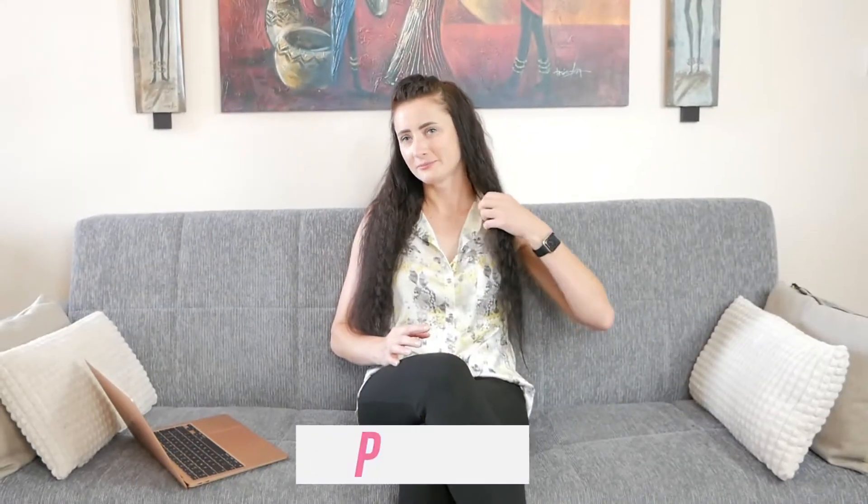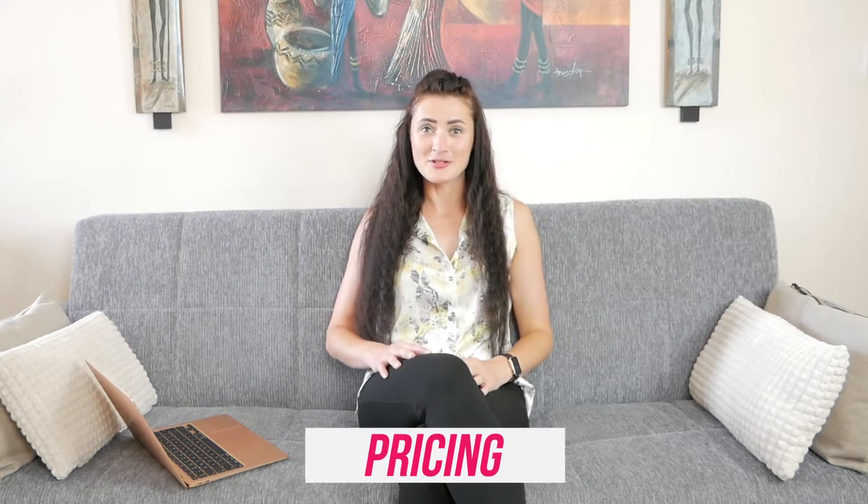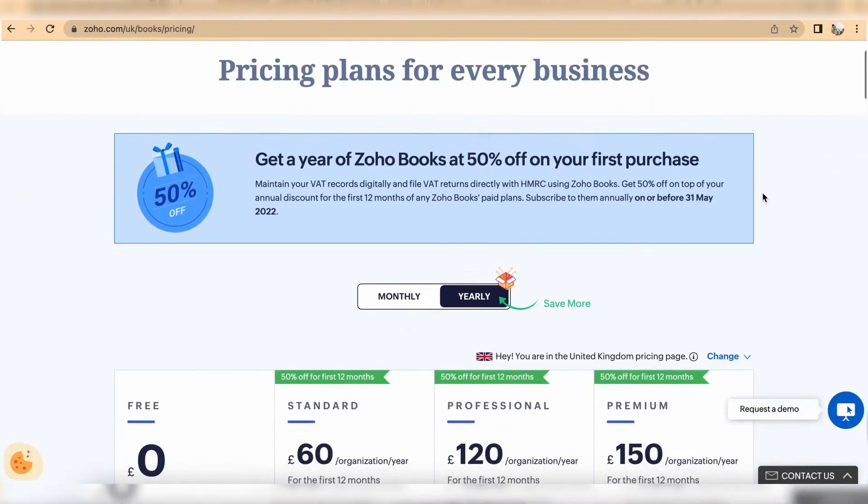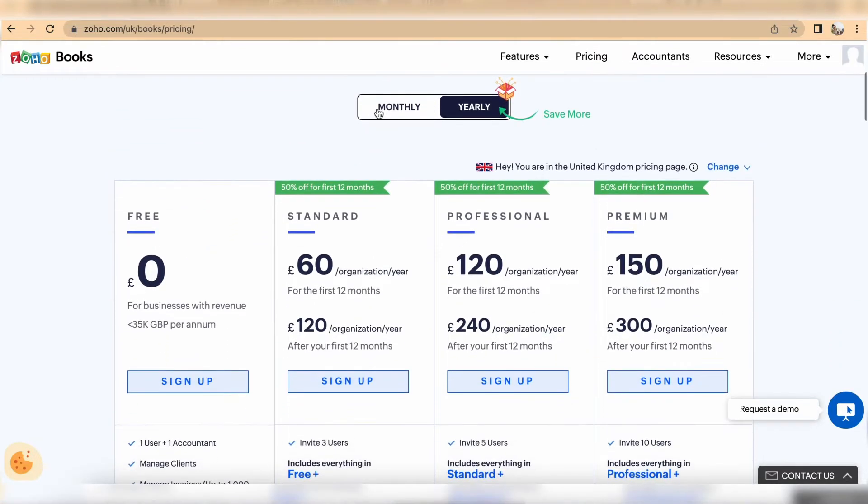Let's start with pricing. The good news is that Zoho Books provides a free package, so you do not need to pay a penny to actually manage your business operations. But the downside is there are some restrictions: you cannot issue more than 1,000 invoices per year and you have a revenue threshold of £35,000 per year. That means you can issue up to 83 invoices per month and make £2,900 plus in sales per month.